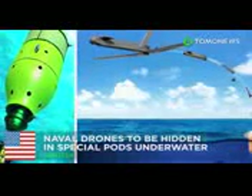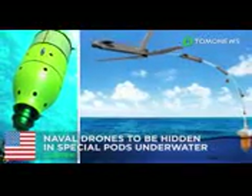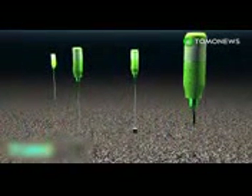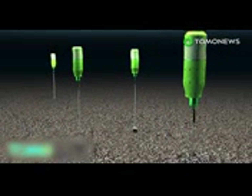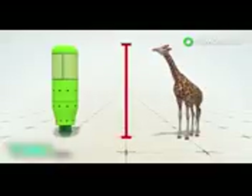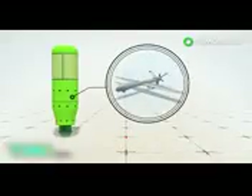The future of U.S. defense may well be under the sea. It won't be long before the Pentagon will be able to launch surprise attacks on America's enemies from deep beneath the sea. DARPA, the Defense Advanced Research Projects Agency, is developing a defense technology using special pods that hibernate on the ocean floor until they are deployed. Called Upward Falling Payloads, or UFPs, the pods are 15 feet high and can contain drones or weapon systems.